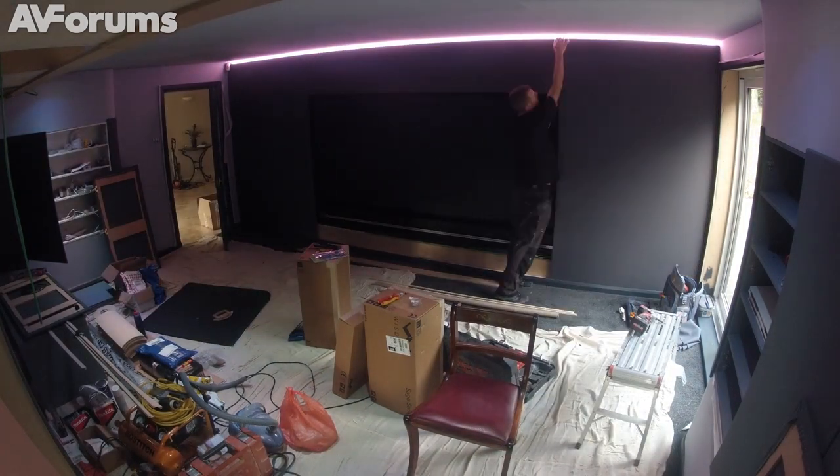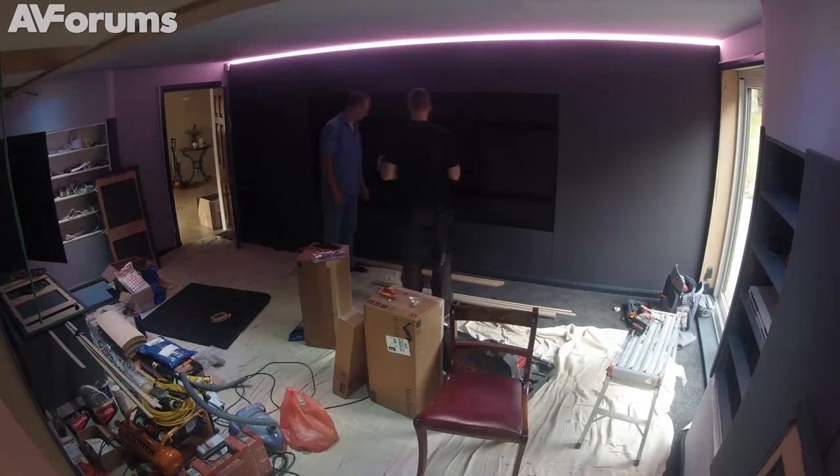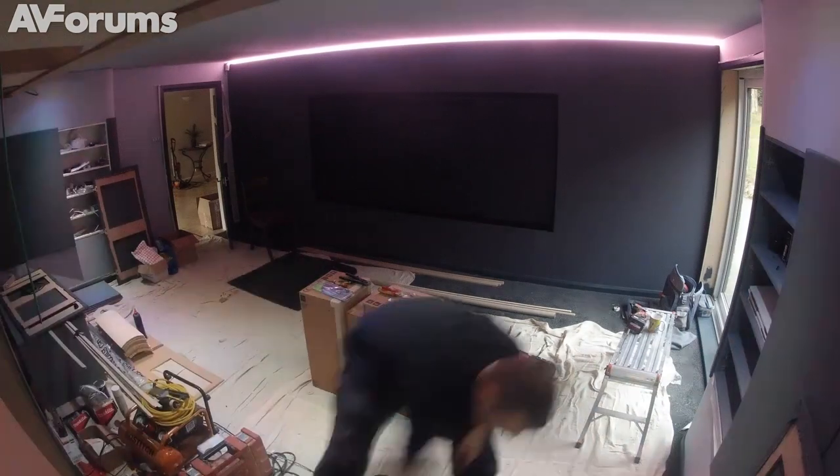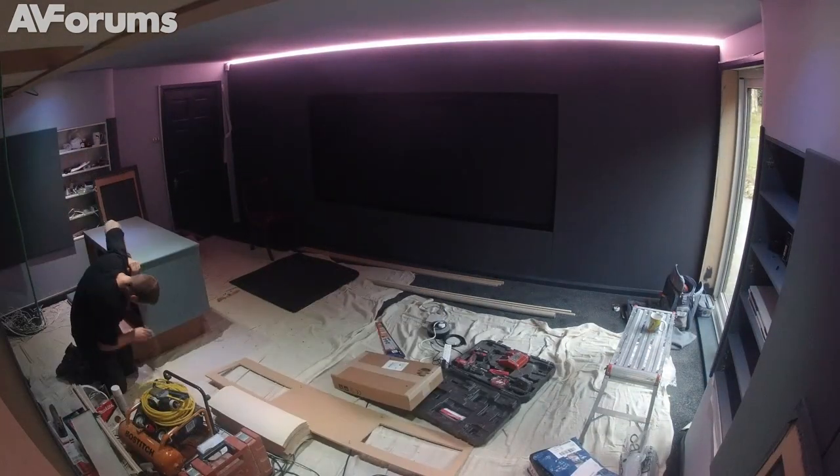Simon is adjusting the height of the front panels to improve the effect of the lighting, and working on the equipment cabinet.